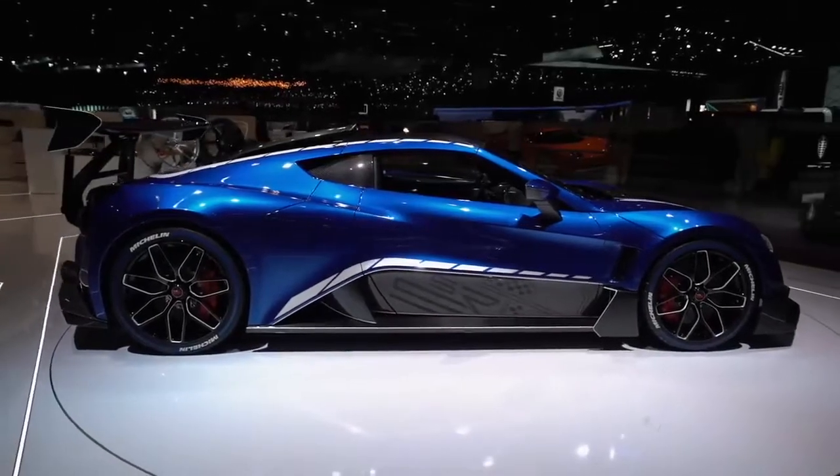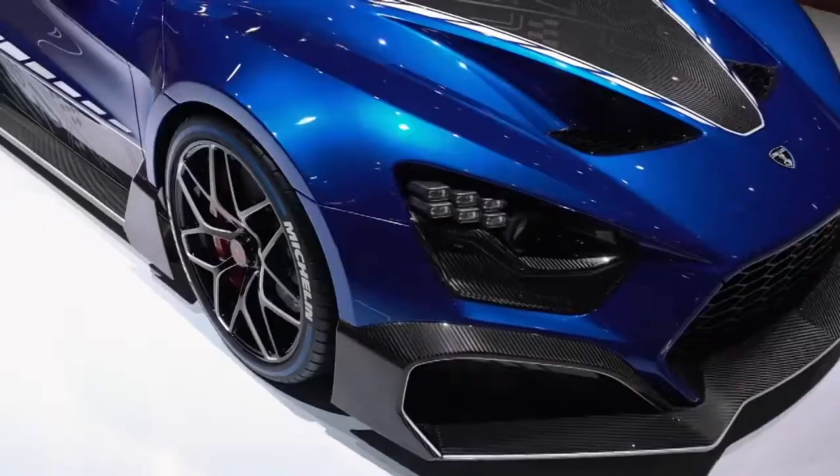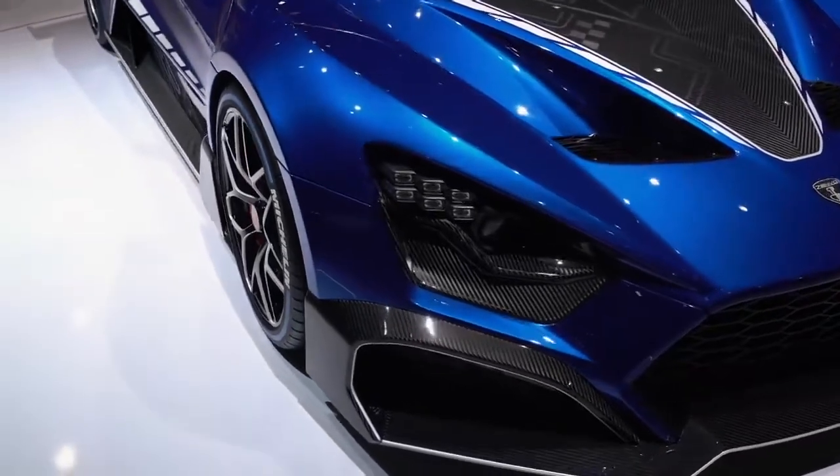A complete contrast from the Pininfarina Battista is this — the Zenvo TSR-S, you can see it written on the back. It's the complete opposite from the Pininfarina, because the Pininfarina is completely electric — new technology. This is old brute force. It's the combustion engine versus the electric engine. This thing is a twin-supercharged V8 with 1,177 brake horsepower, over 1,000 Newton meters of torque, and will do 0-60 in just over two seconds. Very, very rapid. It goes over 200 miles an hour — 202 mph — but considering the power it has, that's not a huge amount.